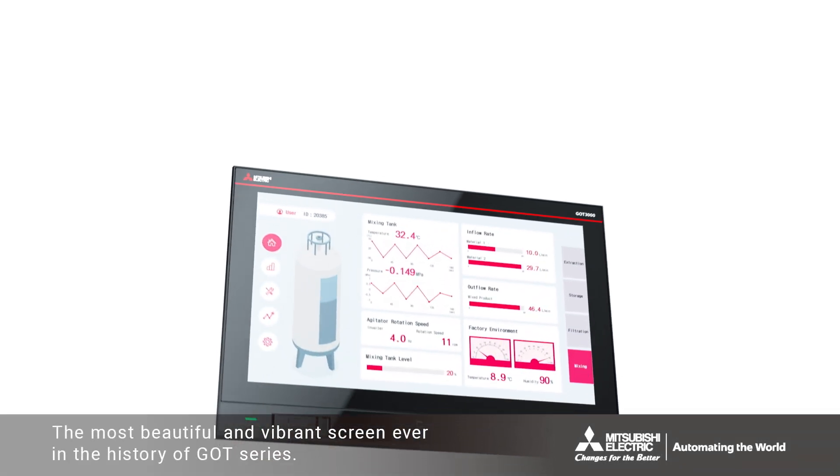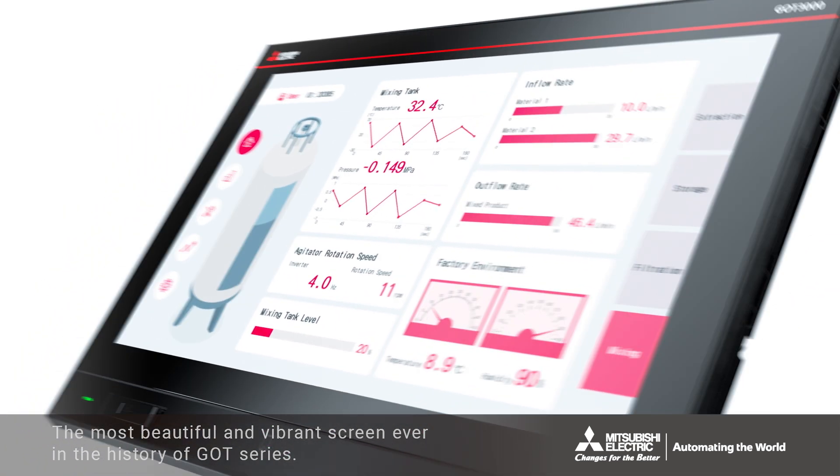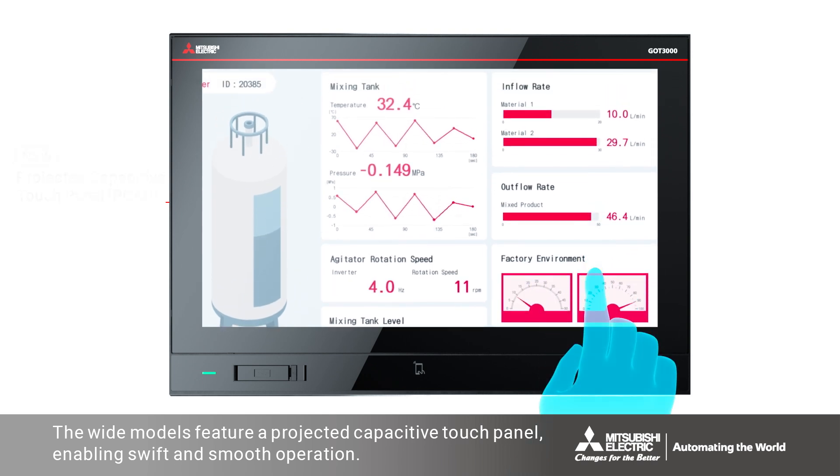The most beautiful and vibrant screen ever in the history of the GOT series. The wide models feature a projective capacitive touch panel enabling swift and smooth operation.